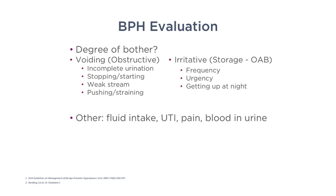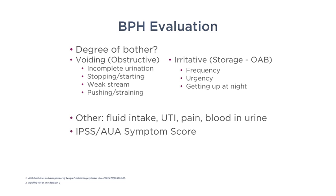I also ask about fluid intake. Many patients get up numerous times at night — when I ask what they drink in the evening, some say they have six glasses of water, two Cokes, and a cup of coffee and don't understand why they're up so much. I tell them to decrease intake after 6 p.m. I use the AUA symptom score and also check a post-void residual to determine whether a patient is retaining urine after urinating.